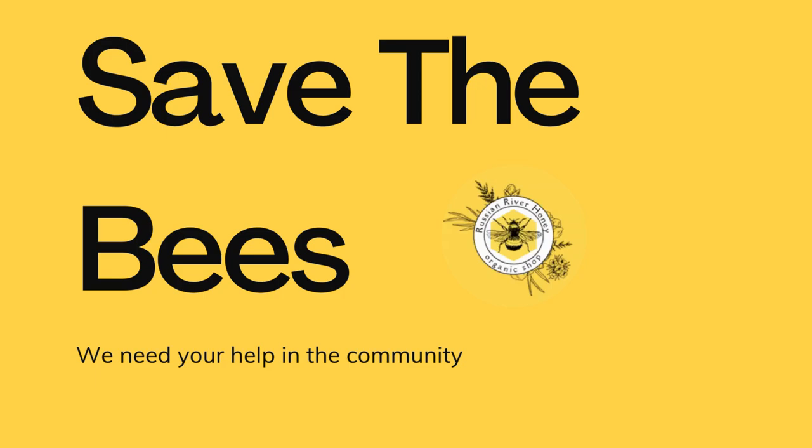Regular maintenance. Be prepared to spend some time maintaining the hive. Your beekeeper will assist with regular inspections, feeding, and ensuring the hive's health.